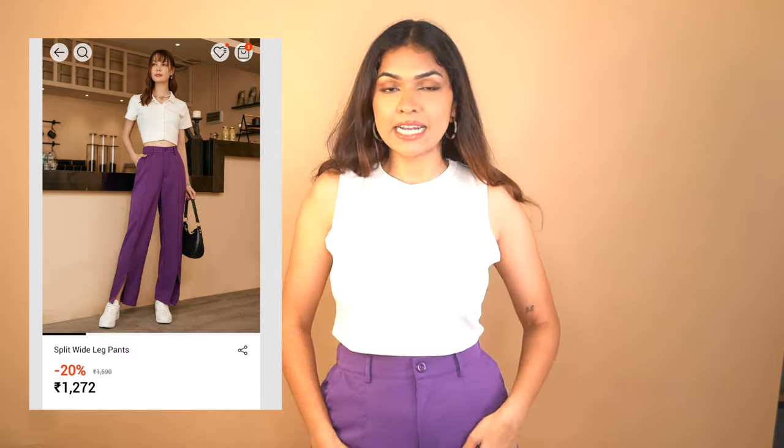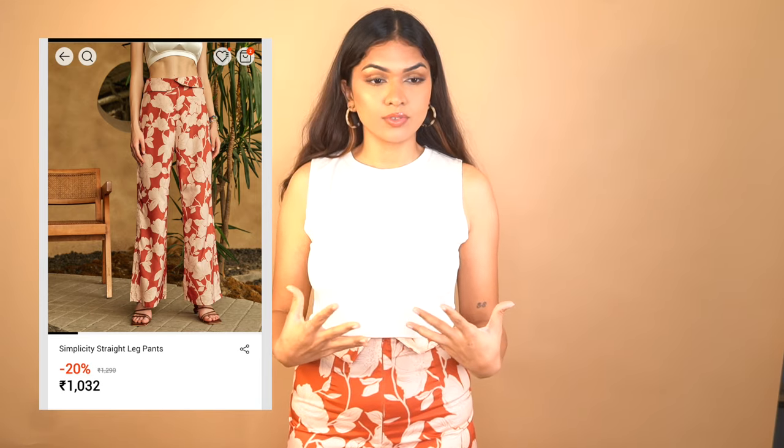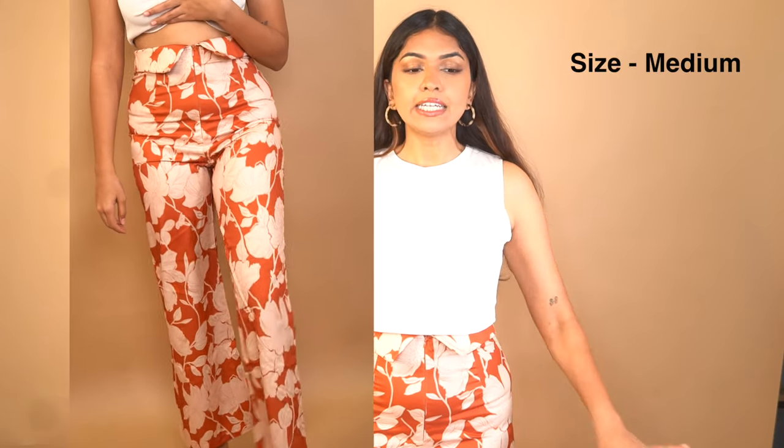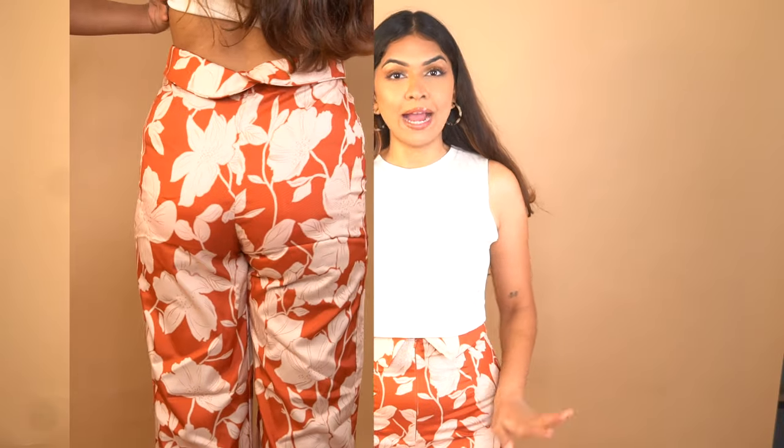My mic got muted for the next three pieces so I'll quickly run through them. First are these purple pants — high-waisted and beautiful. Unlike the previous denim ones, these are regular pants and they fit beautifully. Even though I'm tall, the waist sits pretty high and they're super comfortable with decent material. Next are floral printed pants — super cute. A unique detail is the folded waistline which looks really pretty. They don't have a button, just a zip around the waist, but they hold up well. Also high-waisted with great material and a comfortable fit.